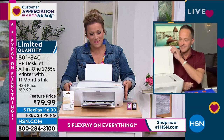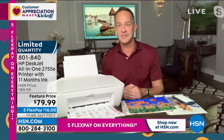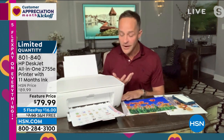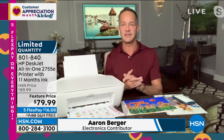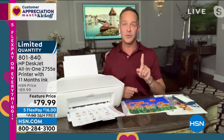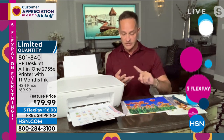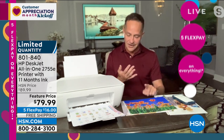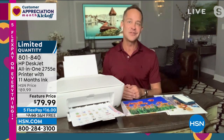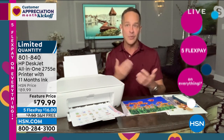Thank you — customer appreciation month is one of my favorite months of the year. We get to celebrate you and bring extraordinary values. HP is the number one selling brand at HSN. Did you guys know that? For all the great things HSN sells — beauty, fashion, fitness, kitchen — HSN sells more HP than any other single brand. So when it's customer appreciation month, we've got to bring out our very best.